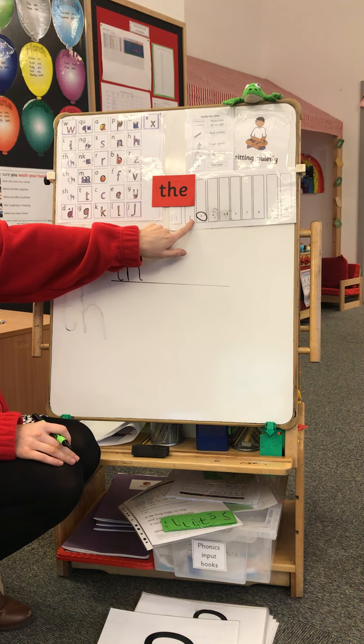Once you've written your sentence, pause the video and write yours. Then I'd like you to read it back and point underneath each word. Ready? In. The. Pan. Well done. Don't forget your finger spaces too. I will see your writing soon in your purple books. Thank you. Bye.